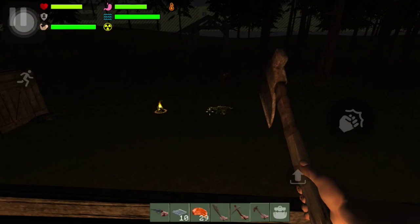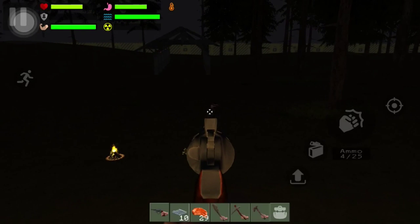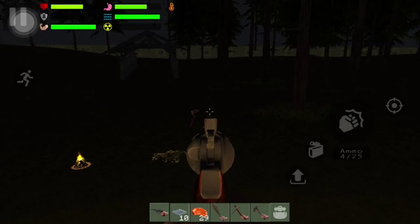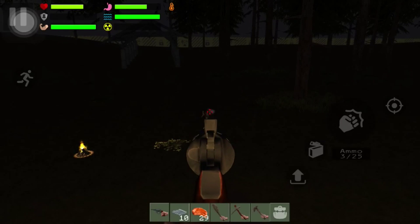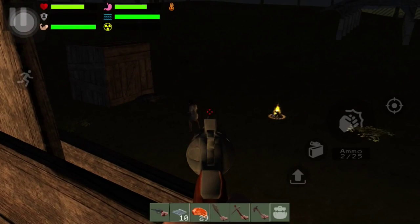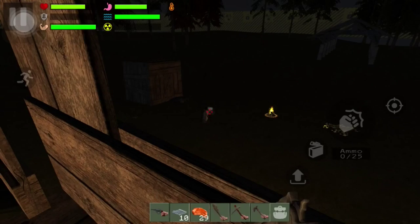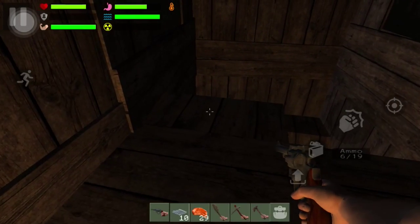One more zombie — I can shoot him before I end the video. Come on, get in my line of sight. So if you haven't made a gun yet, go ahead and craft one — hopefully if you find one that'd be even better for you.